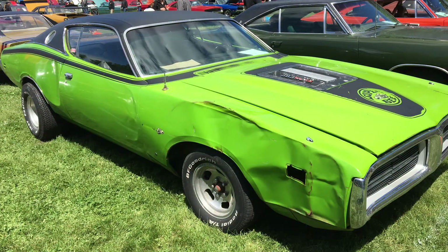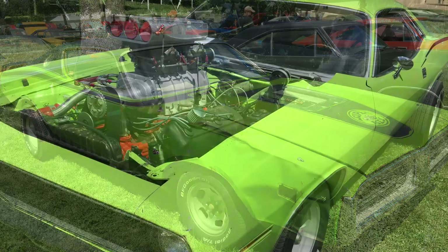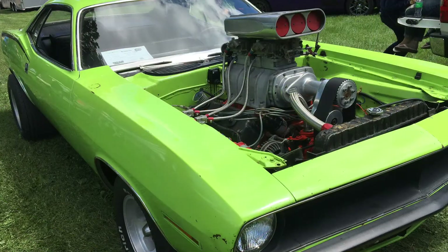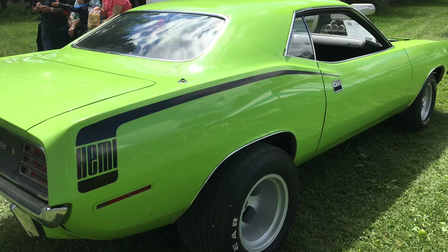I thought it was cool this guy brought this out — bad luck, but he's still out there driving it, enjoying it, and hitting the shows. That Corvette was a nice Survivor too on the other side. But this was probably the jewel of the show for me — nothing says badass more than a 1970 blown Hemi Cuda. That is just totally era-correct perfection.